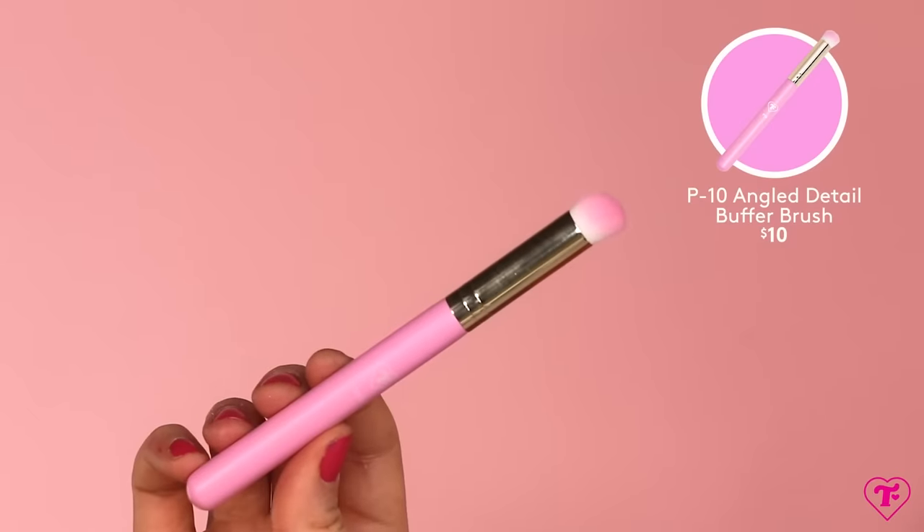Up next, we have our angled detail buffer brush. I had to make a brush like this because a brush like this is so hard to come by. Let's say you're me — you use brushes like this to contour your nose, press white powder under your eyes, work under your brow bone. But let's say you're a regular person just trying to get to your shift — this is so great for blending out liquid concealer under the eye. It's great for doing spot treatments on blemishes. It's super high density, it feels like the foot of a baby deer. It's so soft and so dense and tools like this are really hard to come by. I am not here for limp brushes.